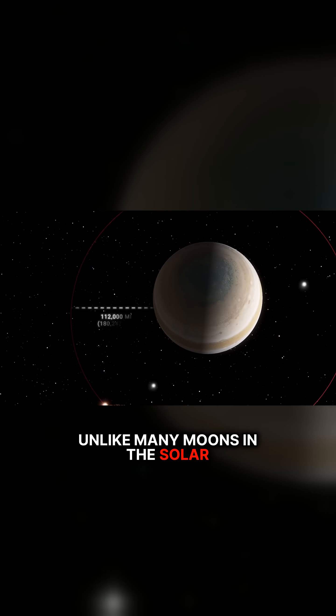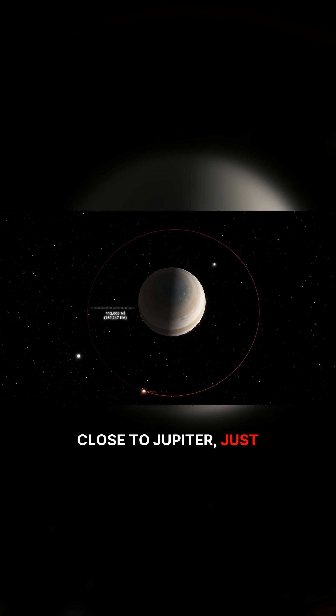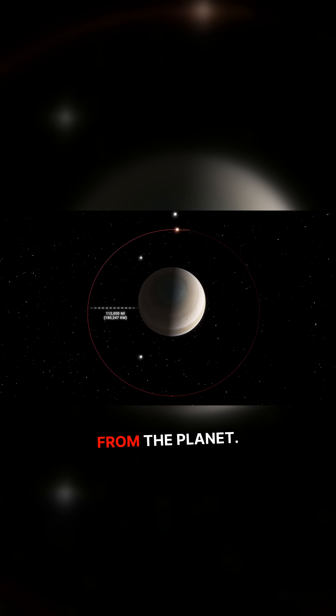Unlike many moons in the solar system, Amalthea orbits remarkably close to Jupiter, just over 112,000 miles from the planet.